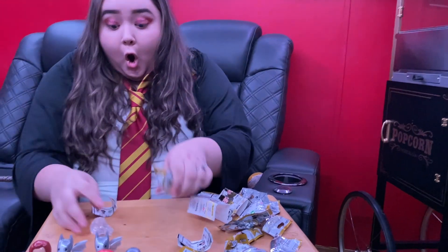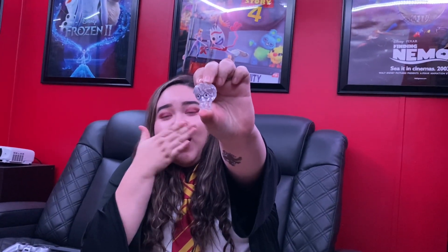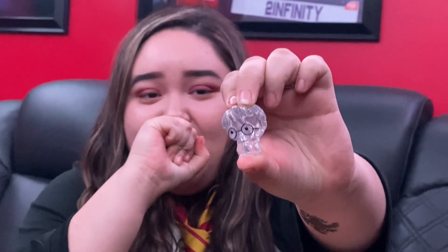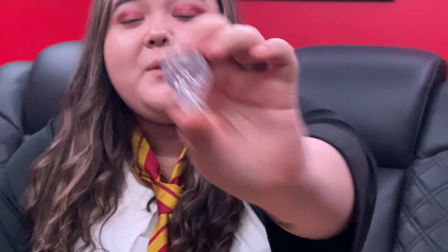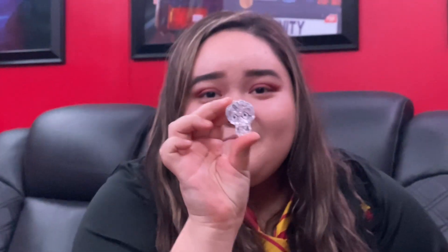Oh my god guys, we got Invisible Harry! We always get so lucky. We bought a couple bag tags last time and got the super rare one too. This looks sick — I'm very lucky! I'm definitely buying pencils and I'm just going to draw and put this on as my topper — it's so cute.